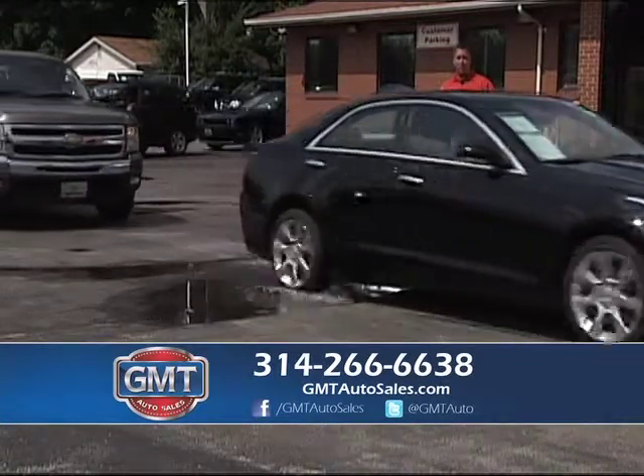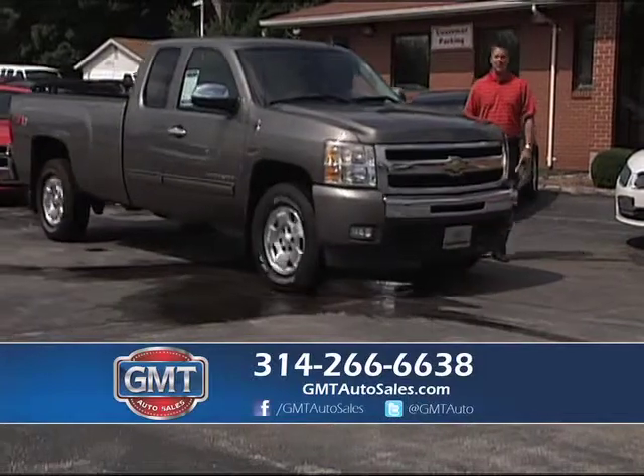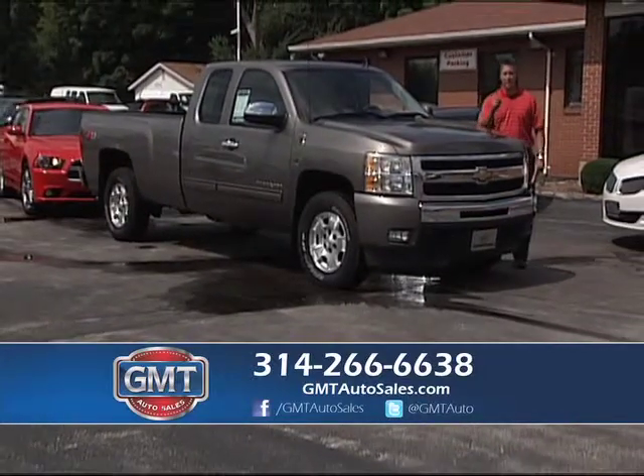We also buy cars. If you want to sell your vehicle, bring it by, bring your title — we pay cash. We buy cars all the time and we need to buy your vehicle.